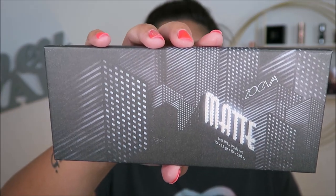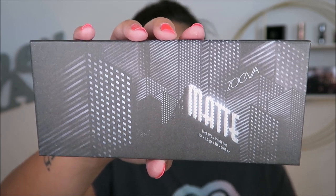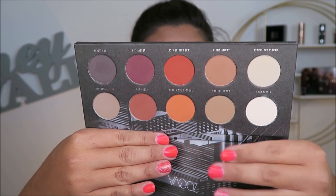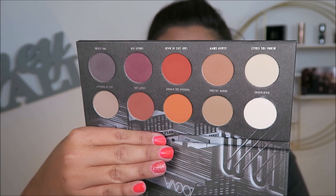This is the Zoeva Matte Palette. I love the packaging because it gives me New York City vibes, and it's got those warm, fun, funky fall vibes. However the shadow quality on this one is not that great — it's okay but could be better. I'm actually going to pass this palette along. I was going to keep it because I like the tones and it's all matte, but I don't find myself reaching for it and I have these shades in other palettes.